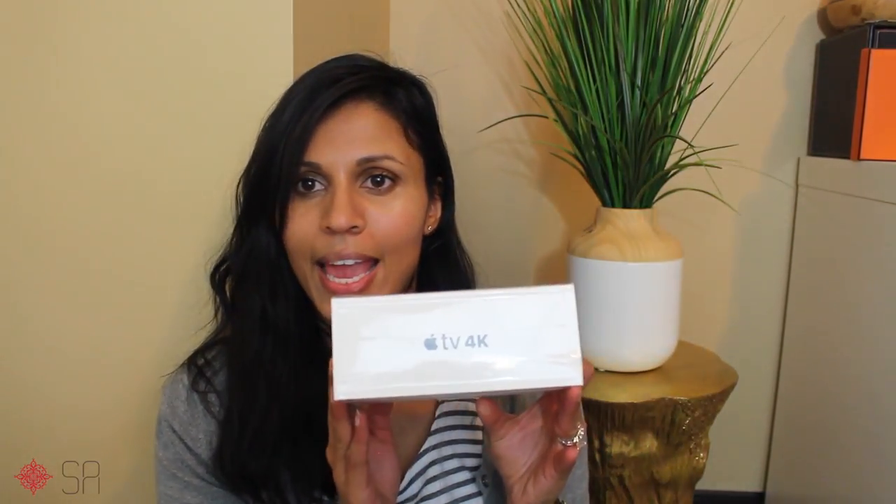Last but not least, we got the Apple TV 4K and it's actually really good. If you guys are thinking about getting this, it's a nice investment if you watch a lot of Netflix and spend time on the couch on a Friday.